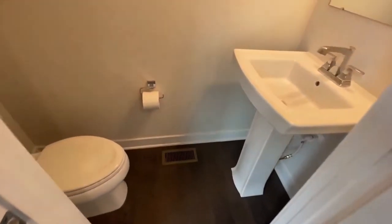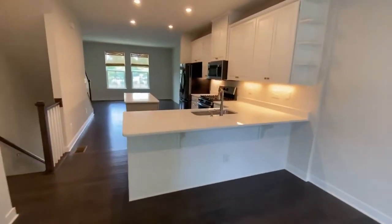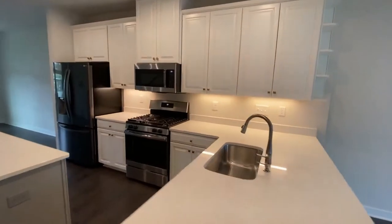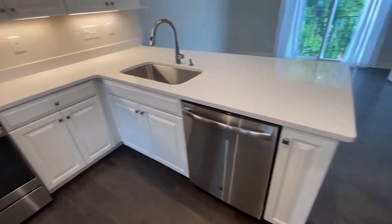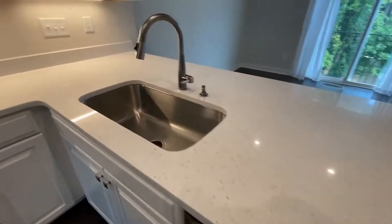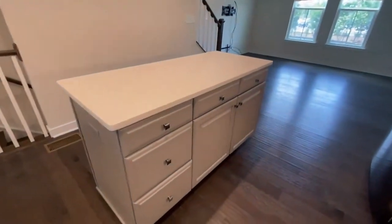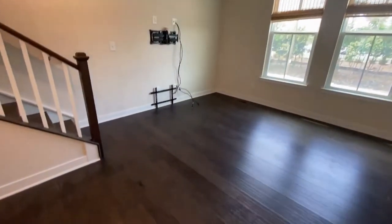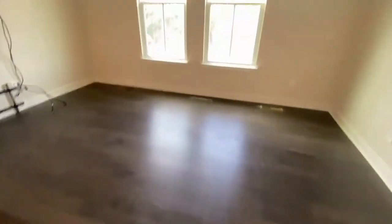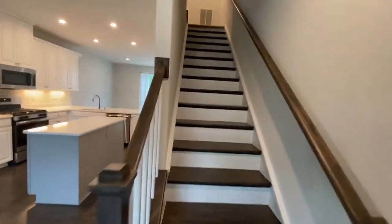Here is the powder slash half bath. The kitchen offers all white cabinets, lots of storage space, lots of countertop space, and stainless steel appliances. Here's an island. And here's the family room — what a great open feel, great for entertaining.